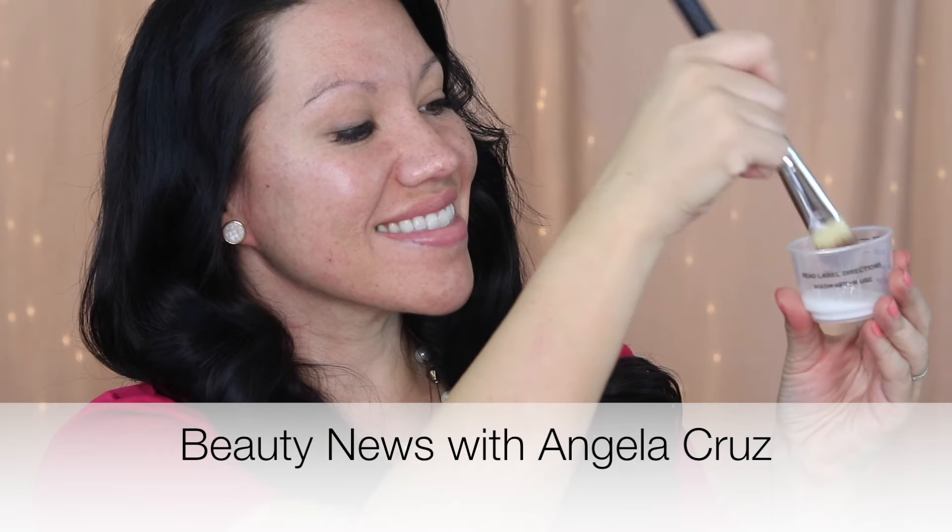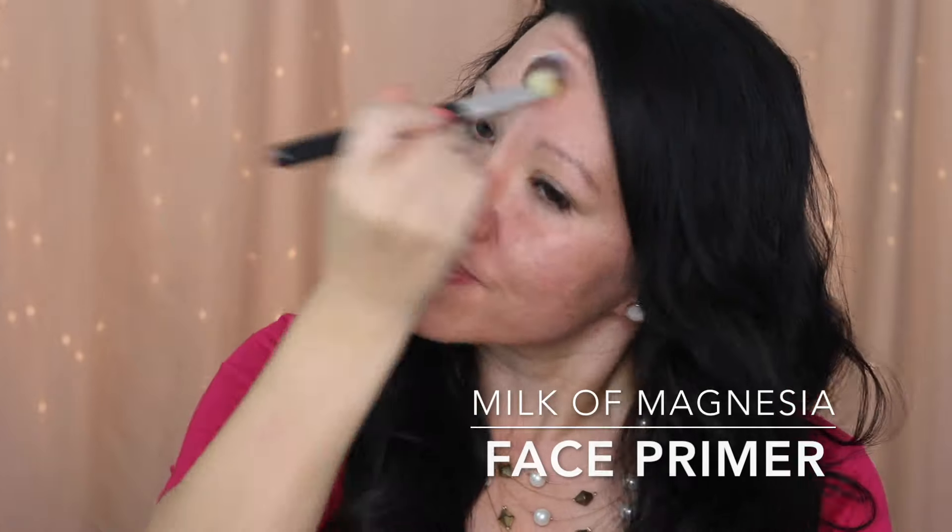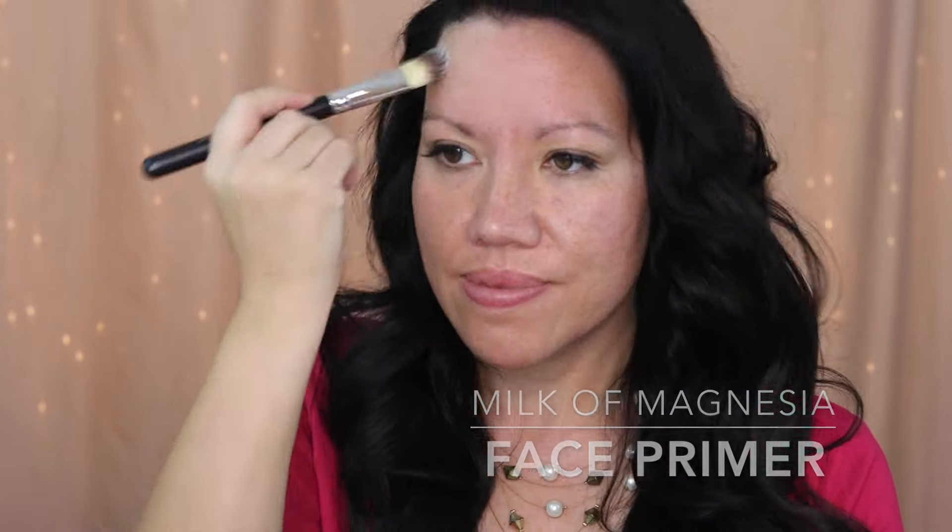Hey everybody, welcome back to Beauty News with Angela Cruz. Today I'm trying milk of magnesia as a makeup primer on my face. It's billed as a laxative and an antacid, but beauty gurus swear it controls oil and makes your makeup last longer.